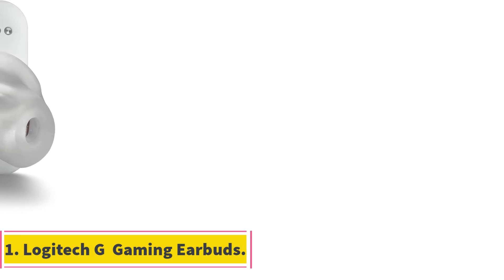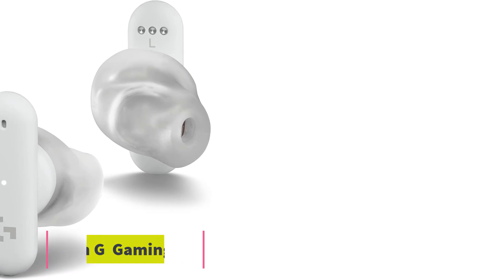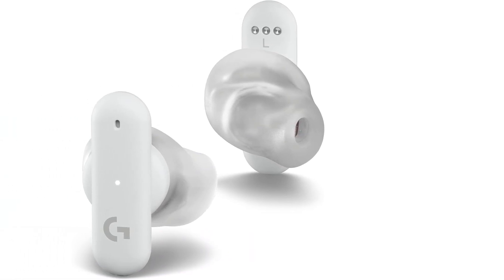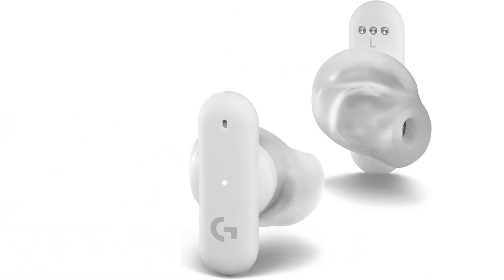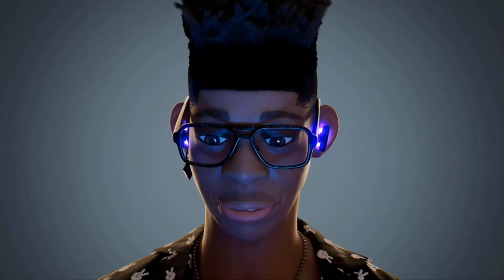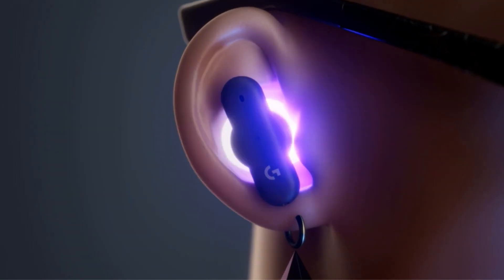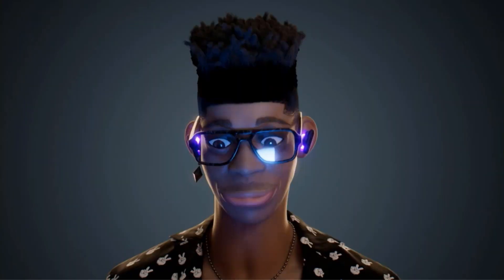Number 1: Logitech G Gaming Earbuds. The Logitech G Fits True Wireless Gaming Earbuds offer a cutting-edge gaming audio solution with a host of features designed to enhance your gaming experience. Featuring Lightspeed Wireless technology, these earbuds ensure a pro-grade wireless connection, high-performance audio response, and extended battery life.